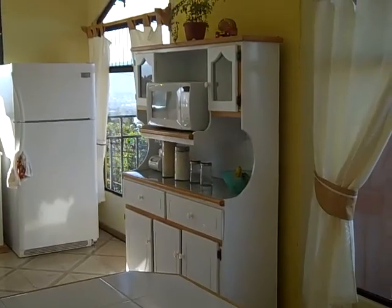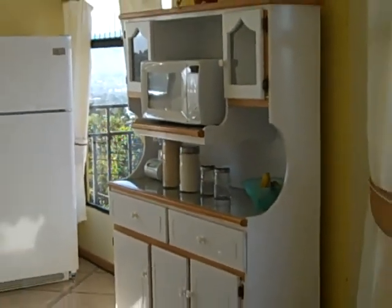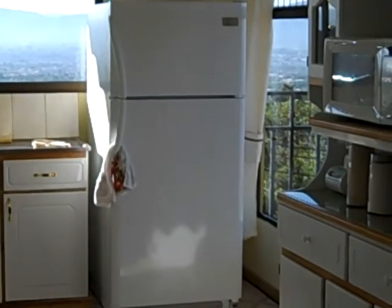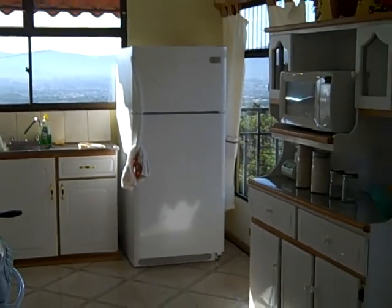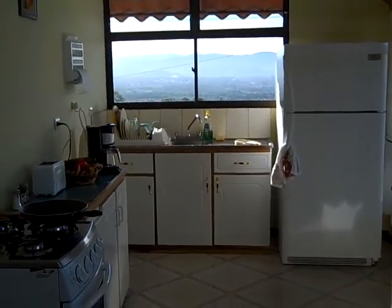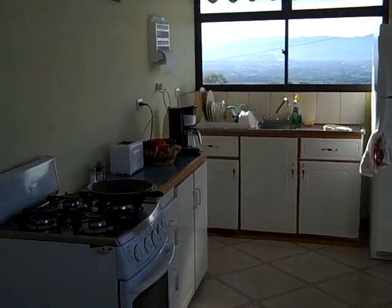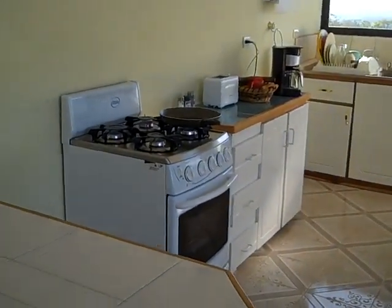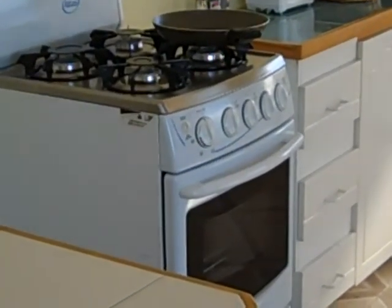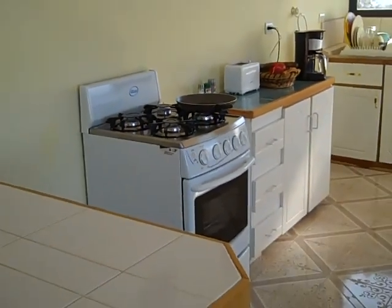We have a microwave oven and a brand new refrigerator. Actually, all the appliances in here are brand new — kitchen sink, gas stove. I have to admit it took some getting used to, but now that I'm used to it, I really do like cooking on it.